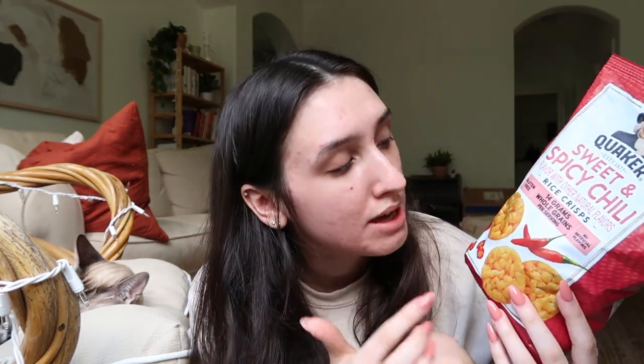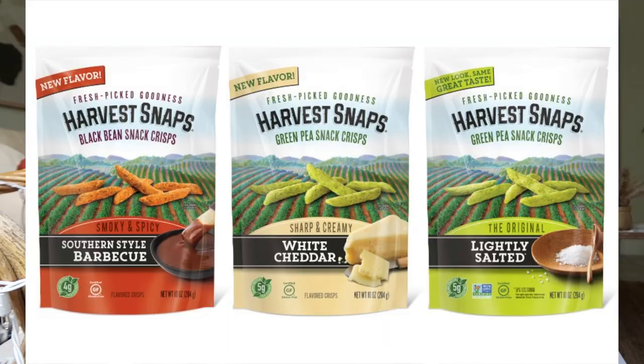Next safe food — this has been a safe food for a while — it's rice cakes. The ones I tolerate best are the Quaker ones. My favorite savory one is the tomato basil, and for sweet ones I really like the caramel. They also have mini ones with more flavors — I love the sweet and spicy chili. There are also harvest snaps, which are these little pea crisps, and they have different flavors too.